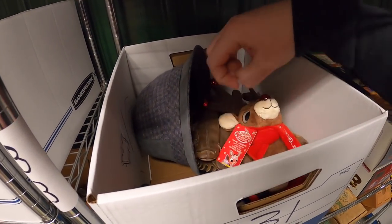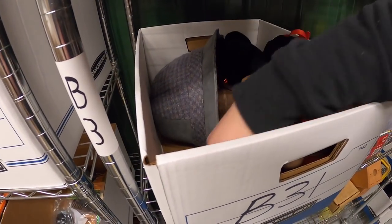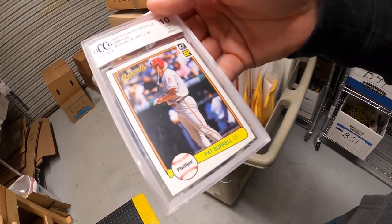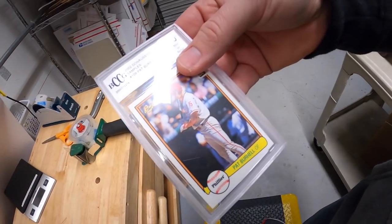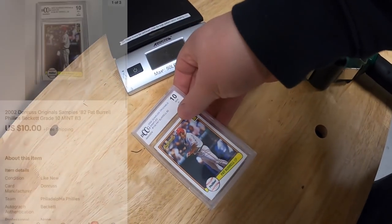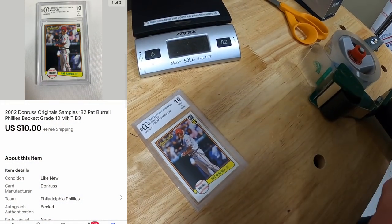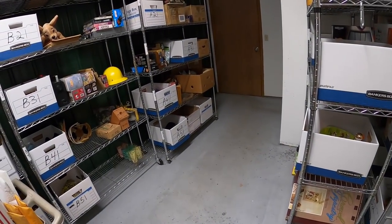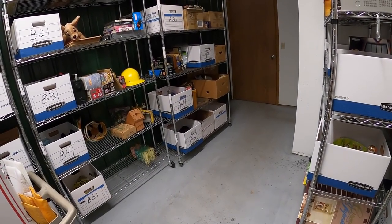Next is a Pat Burrell card — old inventory code B3. Graded 10 from BCCG. Someone sent me an offer of $10 free shipping and I accepted. Viewer Ted got this — thanks for the business, Ted, hope you like the card. I sent out offers on maybe 10 to 15 things and quite a few got accepted.